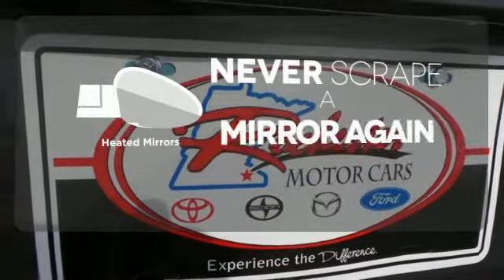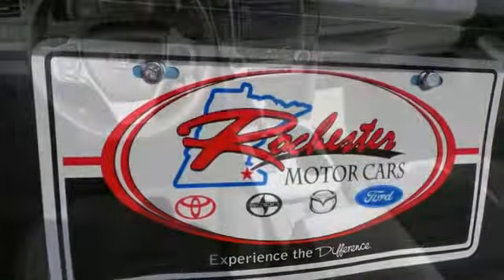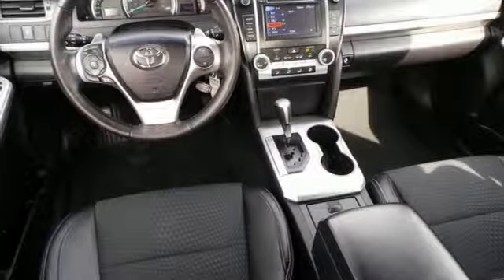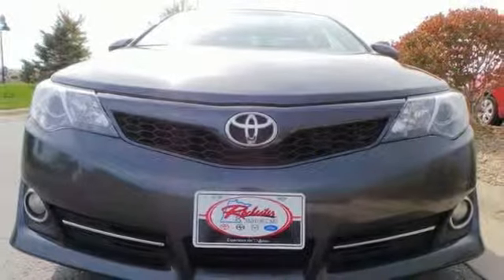Heated mirrors means never worrying about ice obstructing your view. Whether you're looking for a comfortable and spacious sedan for your family or your commute, this Camry is a must-see. Stop in today.